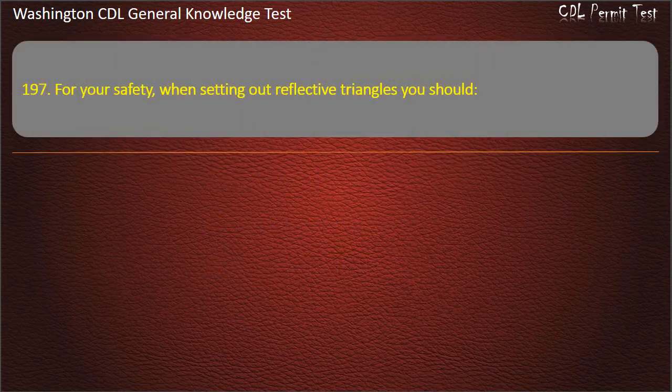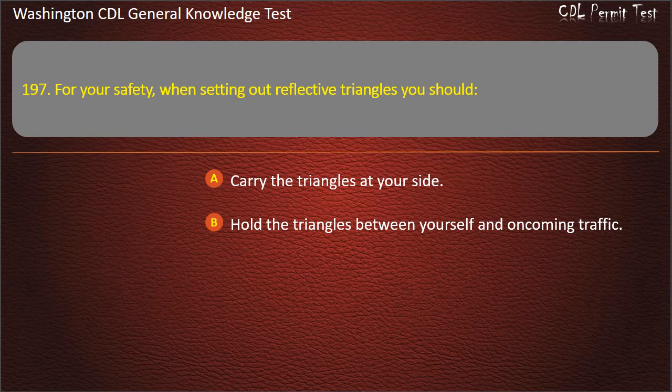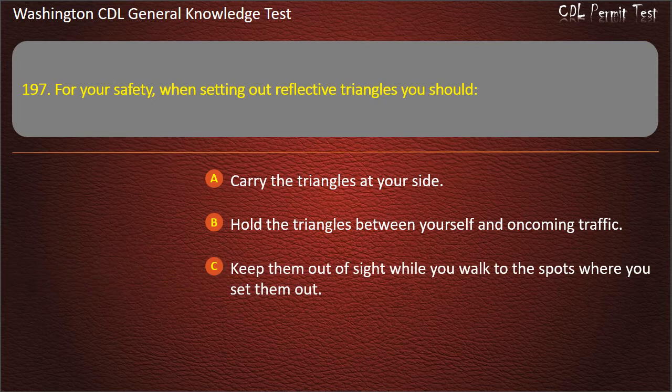Question 197. For your safety, when setting out reflective triangles you should: Carry the triangles at your side; Hold the triangles between yourself and oncoming traffic; Keep them out of sight while you walk to the spots. Answer: Hold the triangles between yourself and oncoming traffic.